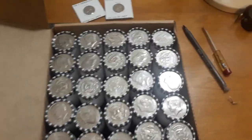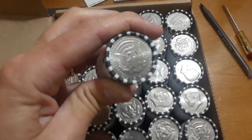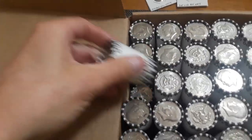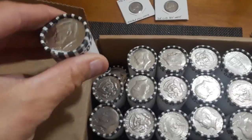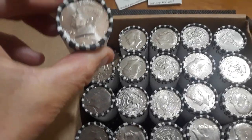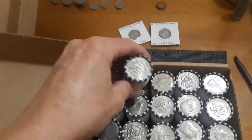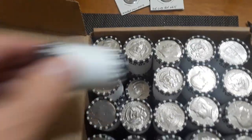Doesn't look like anything on the top here as far as silver is concerned. This might be an NIFC, but it could also be like a really nice 90s coin. You never know. Let's take a look at these and see if there's any enders.